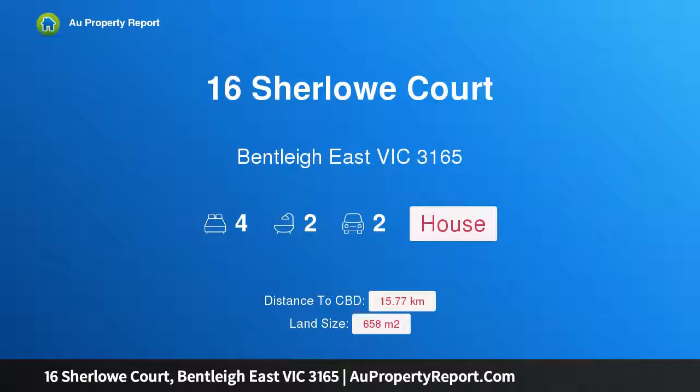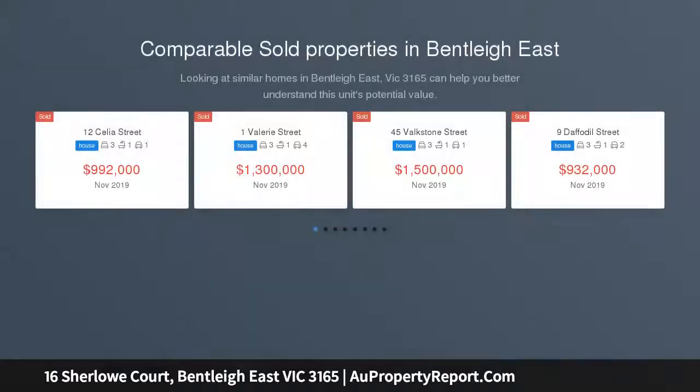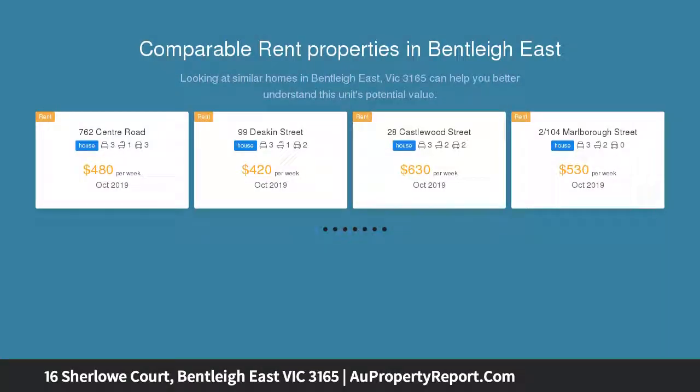Hi, I am glad to introduce Property 16 Sherlock Court, Bentley East Victoria 3165. Comfort Today, Potential Tomorrow, Lifetime Location — put yourself in the heart of the family precinct with comfort for today, land for tomorrow and a location to last a lifetime.